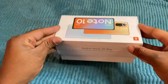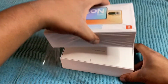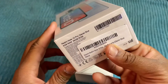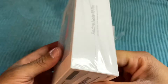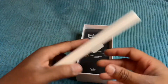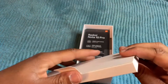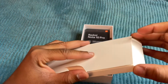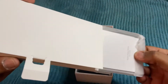So unboxing it here — as you can see we pull that first tab off. On the bottom of the box it does list some of the stuff that it comes with. It says designed by Redmi, but this is a Xiaomi phone. Opening this up, I believe there's a case inside and a pre-installed screen protector already.